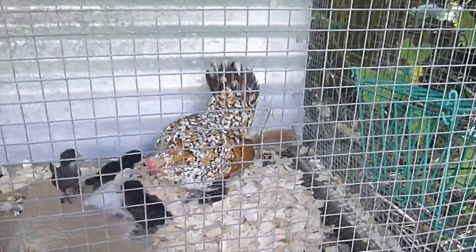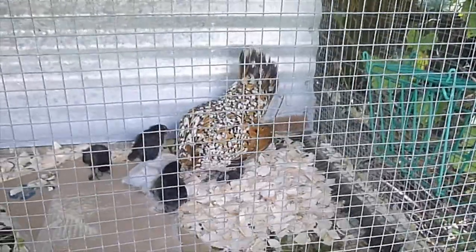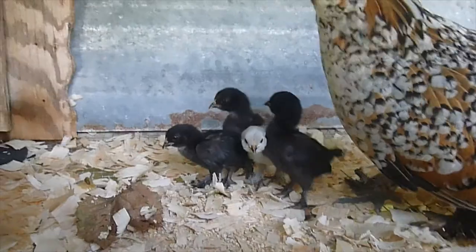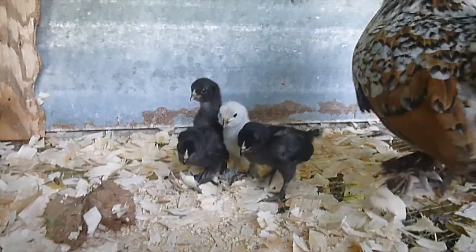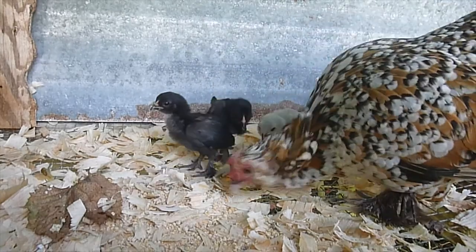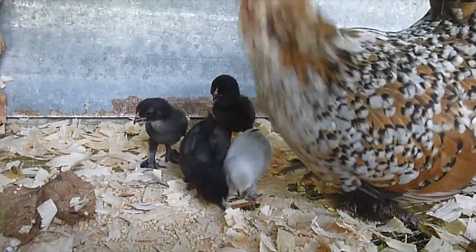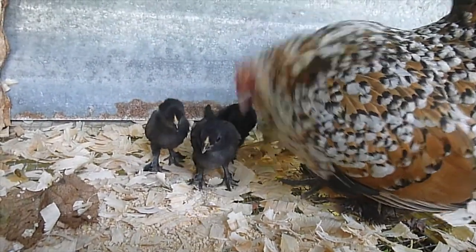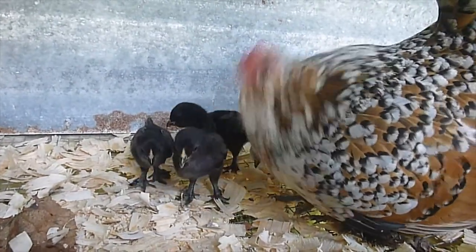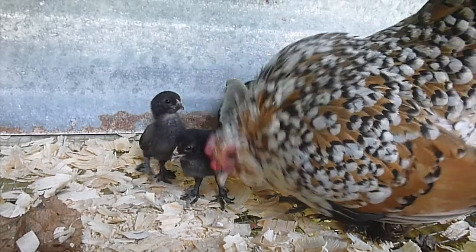Here we go. You're so cute. Here's the little babies. I love how she talks to her babies.